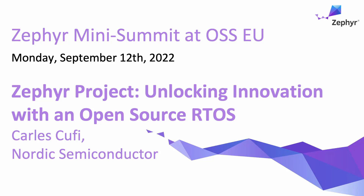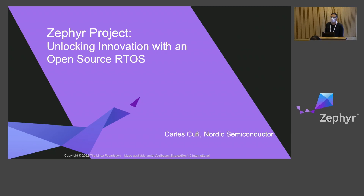All right. So welcome, everybody, to the Zephyr Mini-Summit. And the first part of the Mini-Summit is a small presentation.